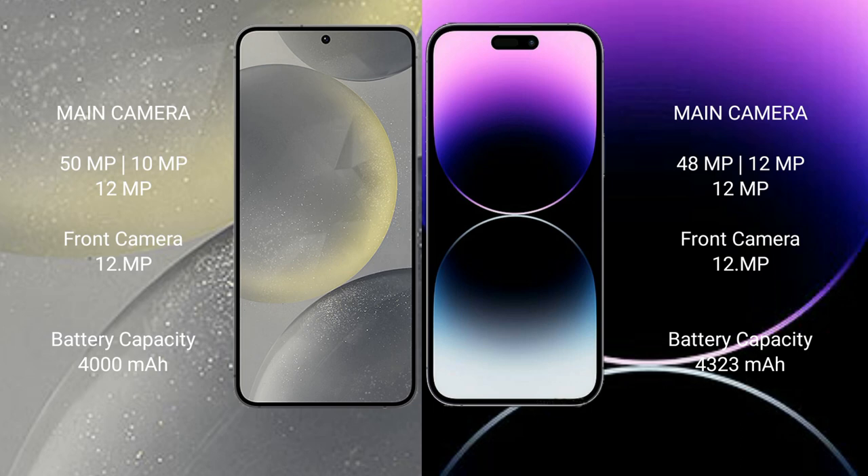Samsung Galaxy S24 has a real-time triple camera setup: 50 megapixel plus 10 megapixel plus 12 megapixel, with a 12 megapixel front camera. iPhone 14 Pro Max has a real-time triple camera setup: 48 megapixel plus 12 megapixel plus 12 megapixel, with a 12 megapixel front camera.